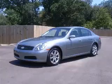We are proud to present this excellent 2005 Infiniti G35. This G35 has a six-cylinder engine and an automatic transmission.